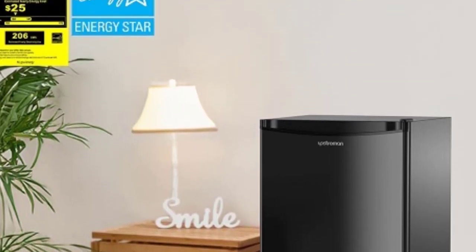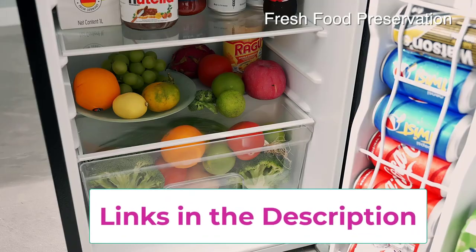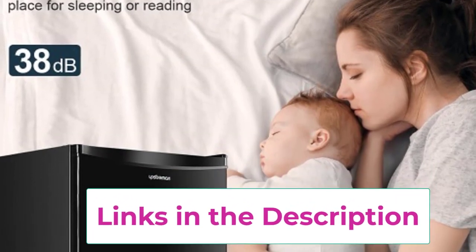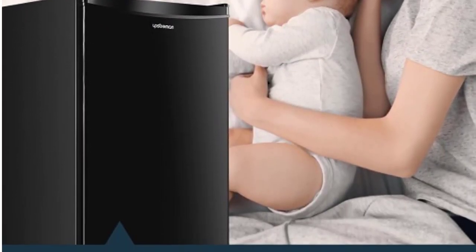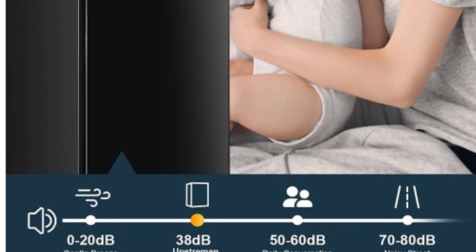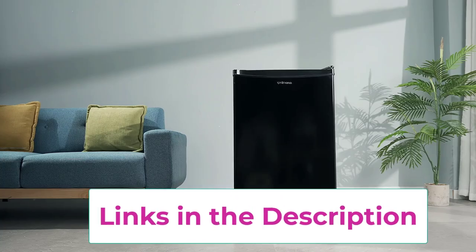Equipped with an adjustable thermostat, you can easily control the temperature to keep your food and beverages at the perfect level of coolness. The built-in freezer compartment allows you to store frozen items alongside your refrigerated goods, offering added convenience and flexibility. Finished in sleek black, the BR321 Mini Fridge adds a modern touch to any room decor. Its compact size and reversible door make it easy to fit into tight spaces, while the interior lighting ensures easy access to your items, even in low-light conditions.